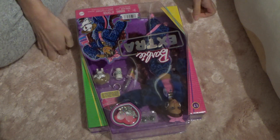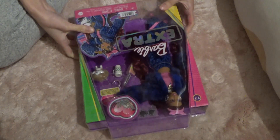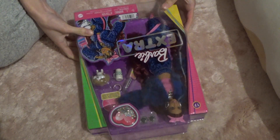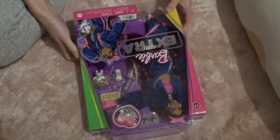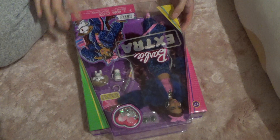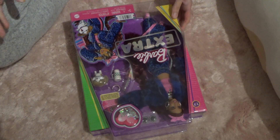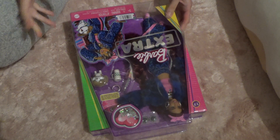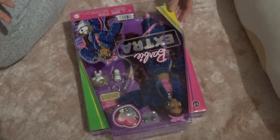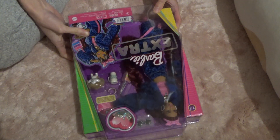Hello, welcome back to my channel! Today I will finally be unboxing the Barbie Extra doll number 17. I'm not really the type of person or collector that buys dolls immediately when they're released — I always wait a bit until they go on sale, and I buy them one by one, sometimes two at a time if there's a really big sale going on.